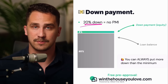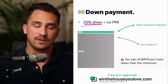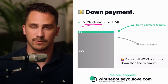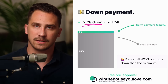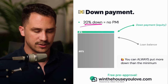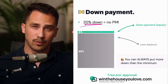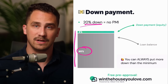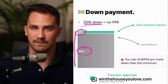20% down is an option you can absolutely do — you can put as much down on a conventional loan as you want. 20% down removes the need for private mortgage insurance, which is a monthly cost that protects the lender if you're doing less than 20% down. Any conventional loan with less than 20% down will require an additional monthly cost called mortgage insurance, which I'll run through an example of in just a bit. For illustration, a 5% down would look like 95% of the total purchase price as a loan balance and 5% as a down payment. You can always put more down than the minimum if you want to.